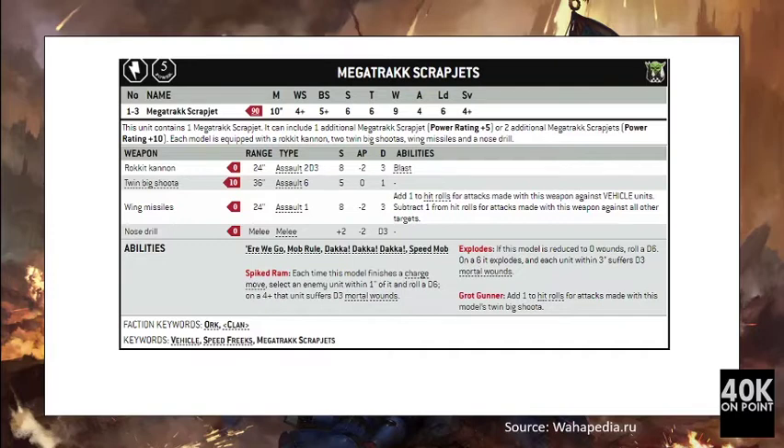Next we have the Mega Track Scrapjet. For 110 points you are getting one model armed with a Rocket Cannon, two Twin Big Shooters, Wing Missiles, and a Nose Drill. The unit has 10-inch movement, weapon skill 4+, ballistic skill 5+, strength 6, toughness 6, 9 wounds, 4 attacks, and a save of 4+. The Rocket Cannon is assault 2D3, 24-inch, strength 8, AP -2, damage 3. The two Big Shooters give 12 shots.